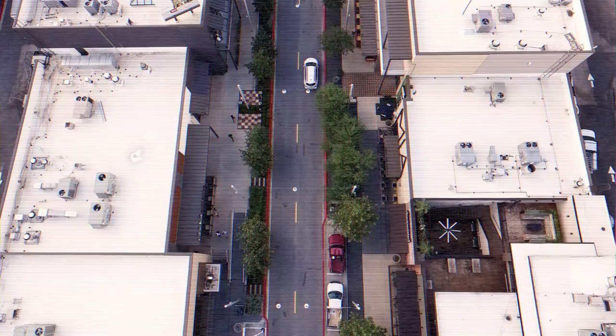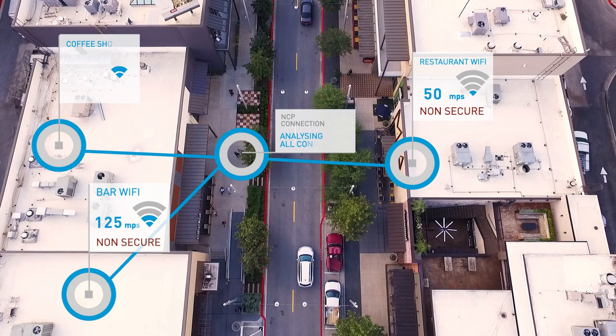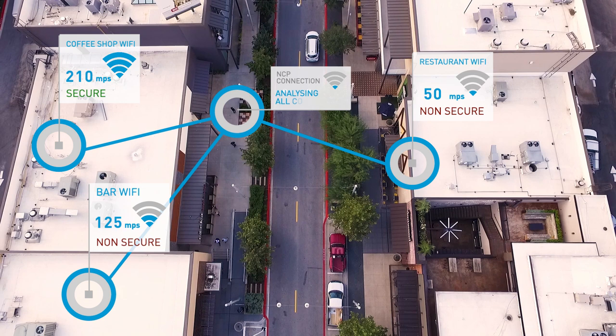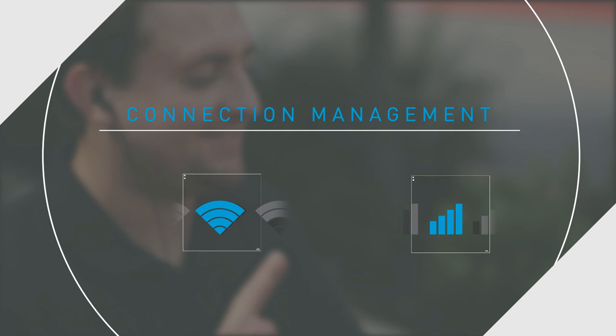Let's rewind and see what happens when his phone's running NCP. Again, he encounters numerous possible Wi-Fi connections as he moves. This time, however, instead of his device defaulting blindly or based on a quasi-relevant metric, NCP's Connection Management assesses the quality of every available network and connects him to the one best suited to his needs. This works for Wi-Fi networks and cellular, directed by policies you control. Connection Management lets you craft the desired experience and connection choice model for your subscriber base.